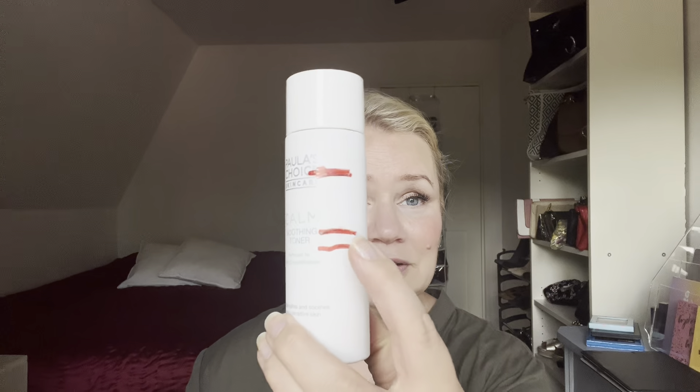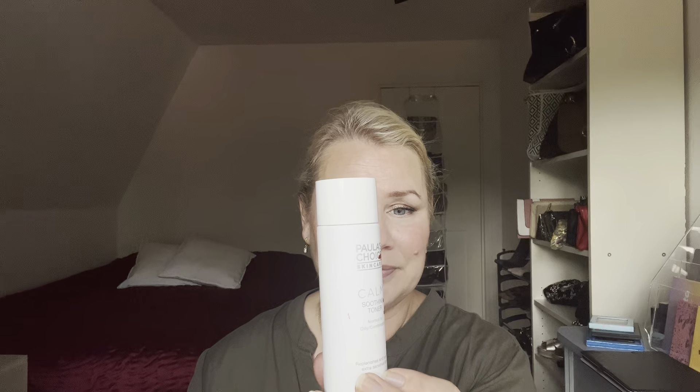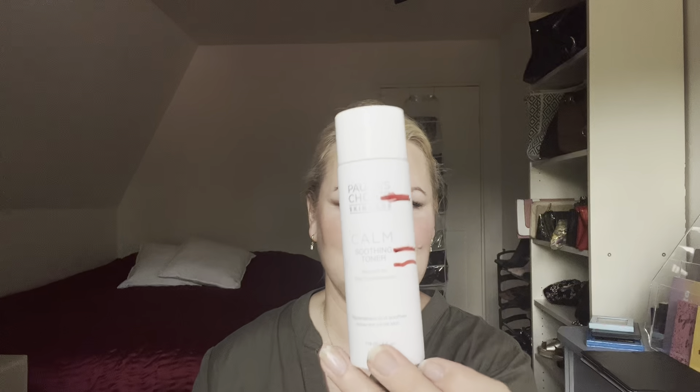For C we have the Calm Soothing Toner from Paula's Choice. I haven't used it that much — only a little progress. I actually used it on my scalp, which didn't work that well, but I'm trying in the last days to use it more. I'm not going to buy that again — I don't see the point of that one.